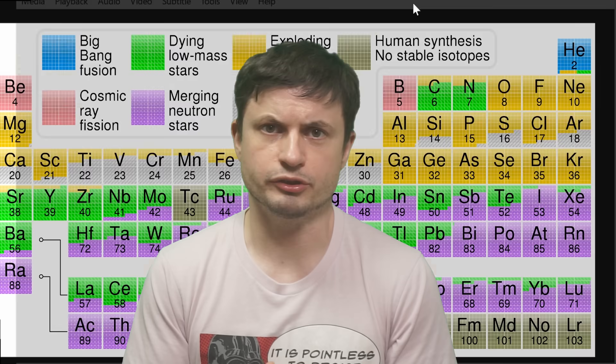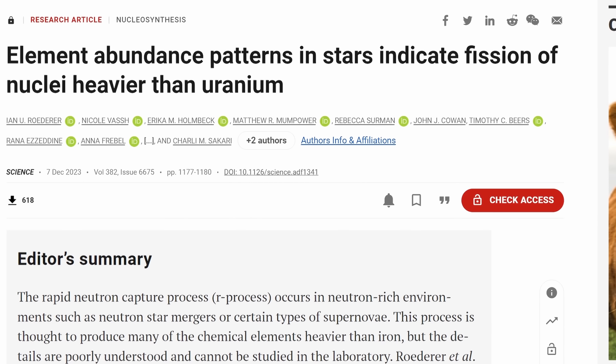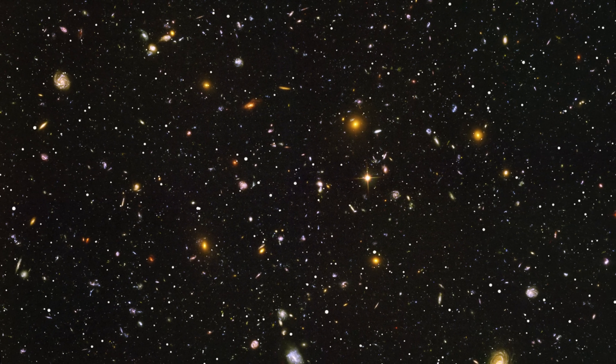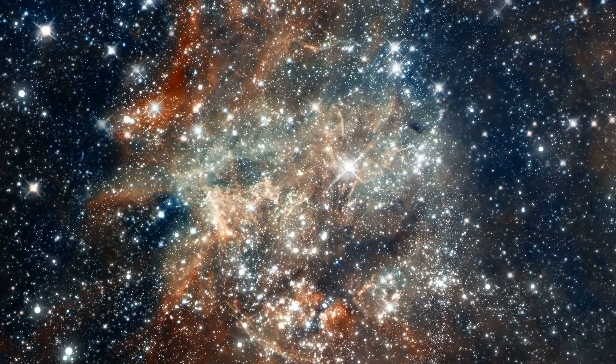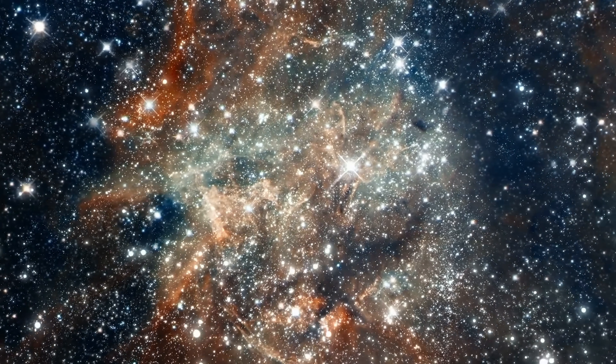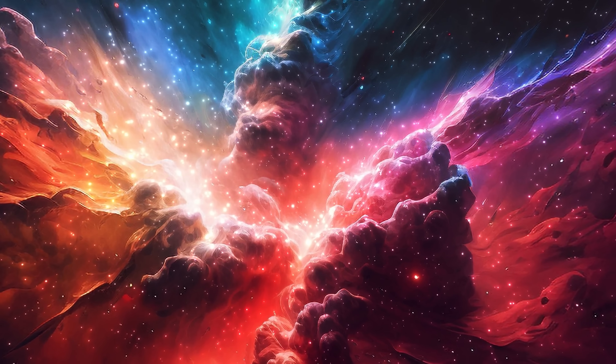Naturally, this is also important in order to understand how life was formed, how Earth was created, and if similar planets exist out there as well. And so in this somewhat recent study, researchers discovered a few unusual elements by looking at 42 different stars right here in the Milky Way. Specifically, they found an abundance of certain elements that just don't really make sense, because they shouldn't be there and nobody knows how they formed.